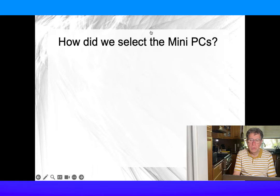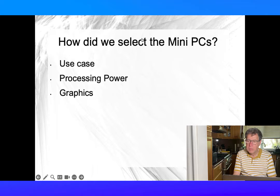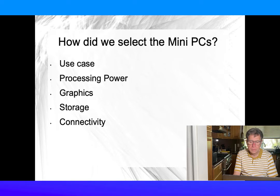How do we select these MiniPCs? We researched based on a set of criteria for each use case: processing power, graphics capability, storage, and connectivity options.